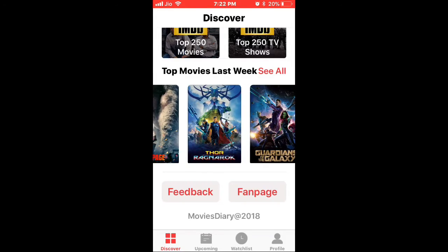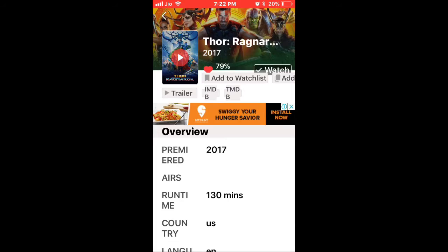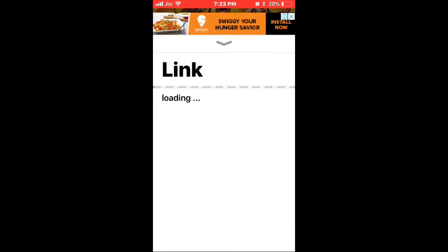I'll take Thor Ragnarok and play it to show you how it works. Some link options will come up — just pick one of those and let it load.